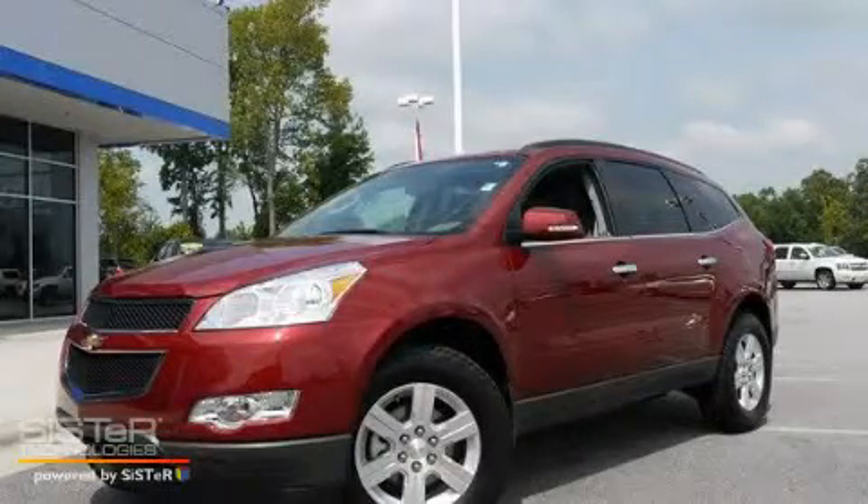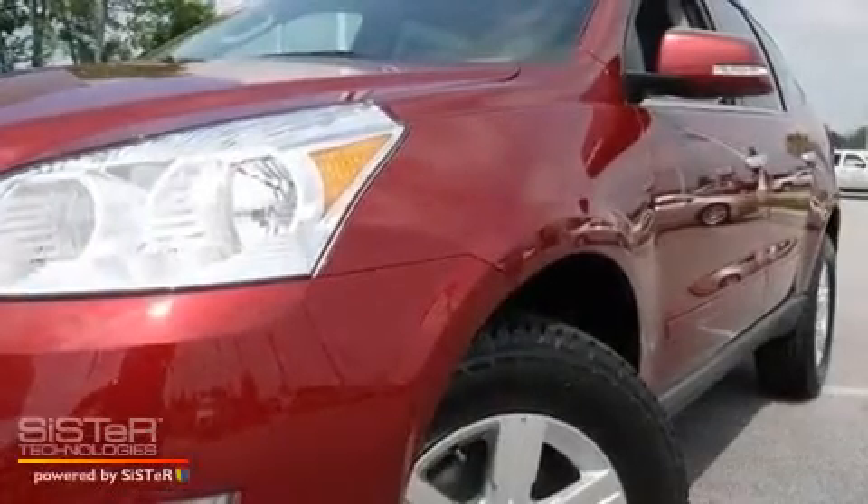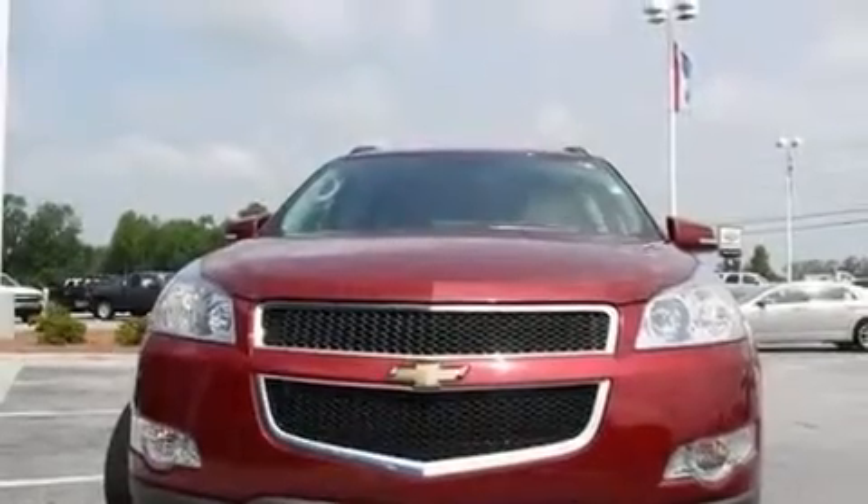This is a brand new 2011 Chevrolet Traverse, functional utility for a modern lifestyle. It features a 3.6 liter 6-cylinder engine and a 6-speed automatic transmission.